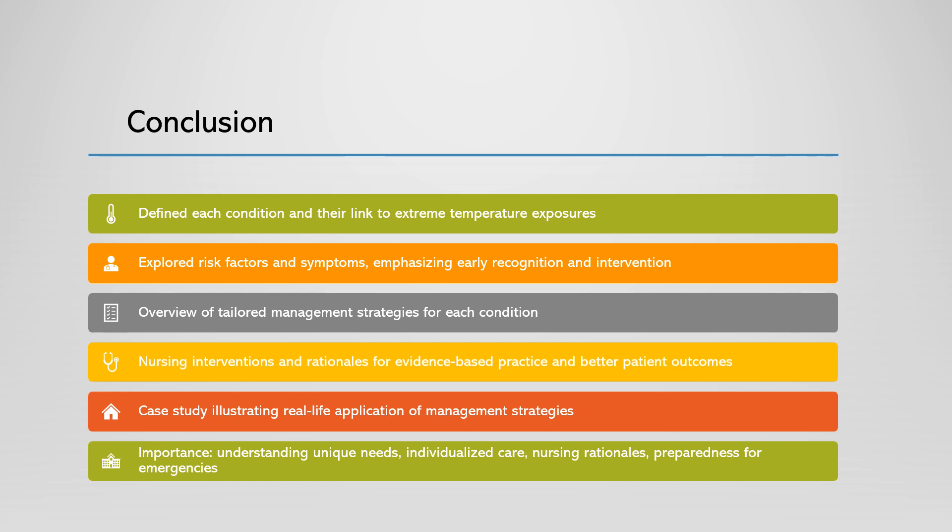We've reached the end of our presentation on comparing and contrasting the emergency management of patients with heat stroke, frostbite, and hypothermia. Let's take a moment to recap the key points we've covered today. We began by defining each condition and discussed how they result from extreme temperature exposures. We explored the common risk factors and symptoms, emphasizing early recognition and intervention. We provided an overview of the different management strategies, highlighting the need for tailored care depending on the specific diagnosis. We looked into nursing interventions and rationales, demonstrating how evidence-based practice can lead to better patient outcomes. And finally, we looked at scenarios illustrating how management strategies can be applied in real-life situations involving all three conditions.